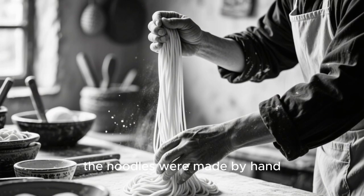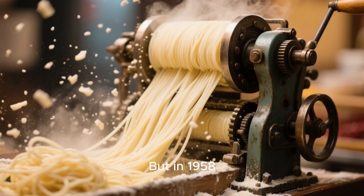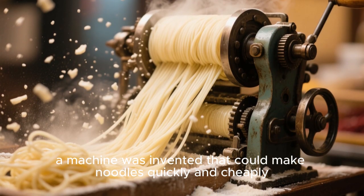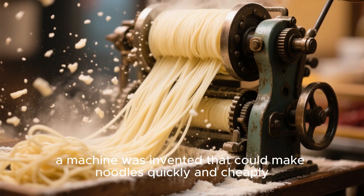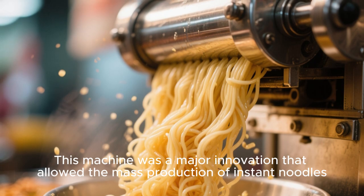In the early days, the noodles were made by hand, which was very time-consuming and expensive. But in 1958, a machine was invented that could make noodles quickly and cheaply. This machine was a major innovation that allowed the mass production of instant noodles.